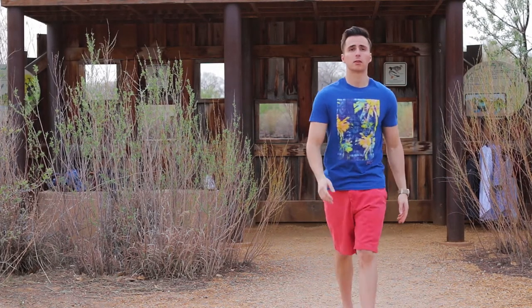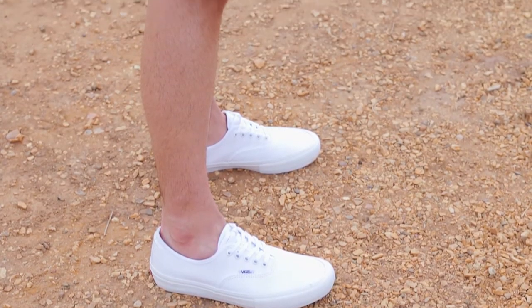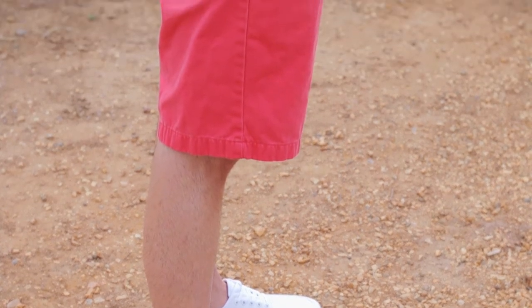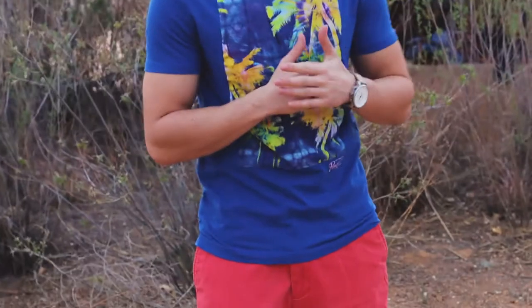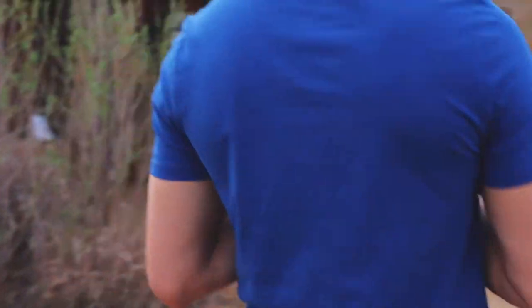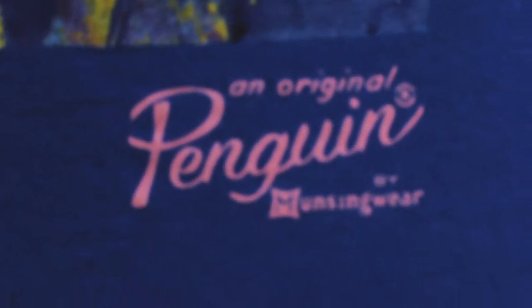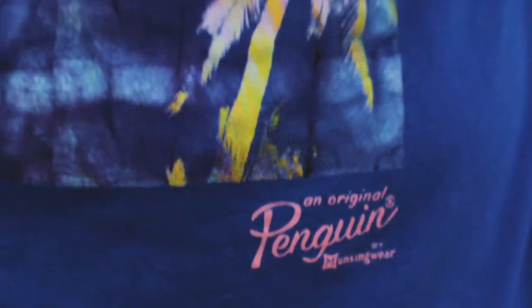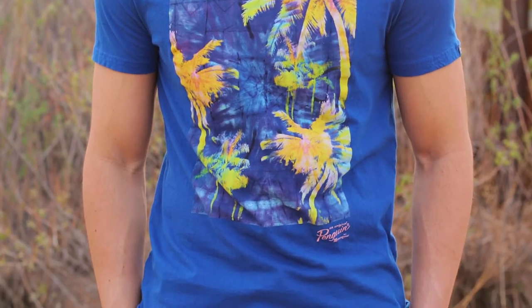Another trend you'll see in the spring and summer is vibrant color patterns and graphic tees. Here I have a bright blue t-shirt paired with bright coral shorts and white low top Vans, so everything on this outfit pops. In regards to the graphic tee you go with, find something that fits you well — not too tight, but definitely not baggy. The fit makes a huge difference with an outfit like this. This shirt is actually an Original Penguin, which is one of my absolute favorite brands — everyone just has those brands where they know the fit is going to be perfect for them.